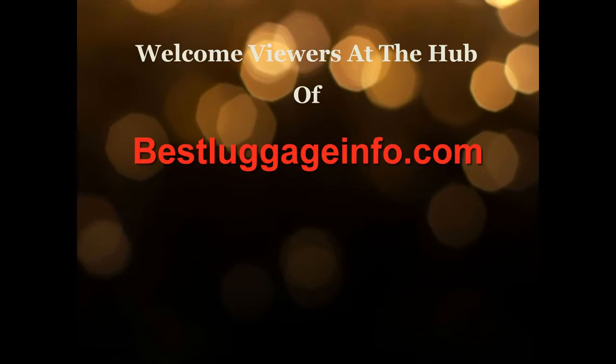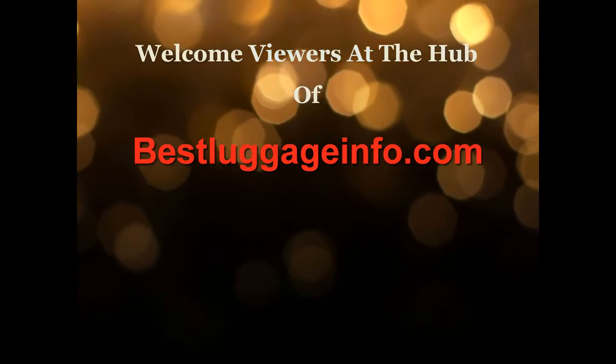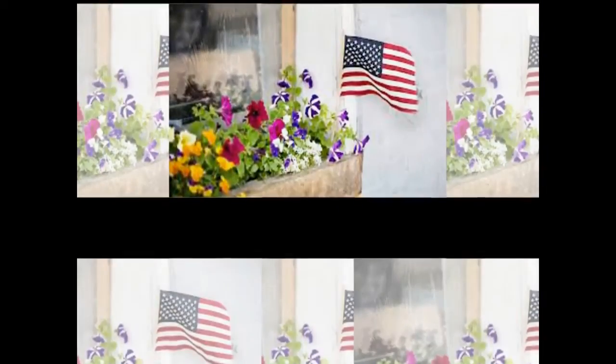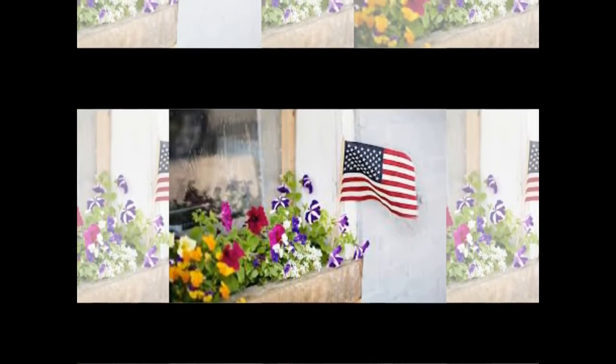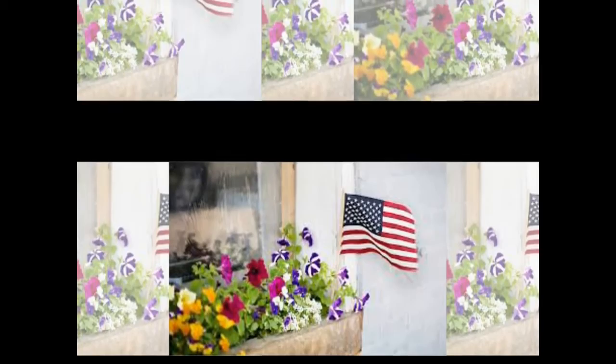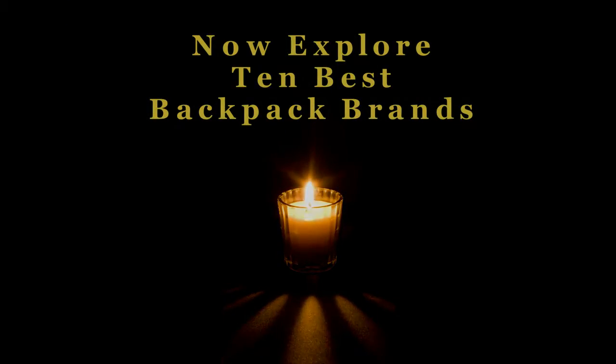Welcome viewers, at the hub of bestluggageinfo.com. Best Luggage Info is the complete source of luggage information online. We are committed to help you pick the best one from thousands of luggage, baggage, and brands. Now explore 10 best backpack brands one by one. Let's enjoy the best show.